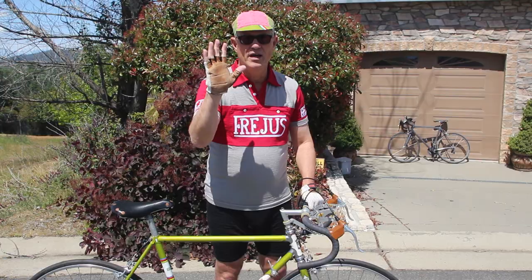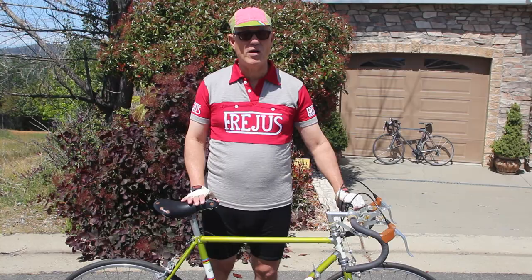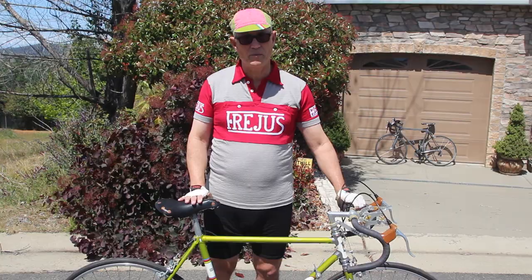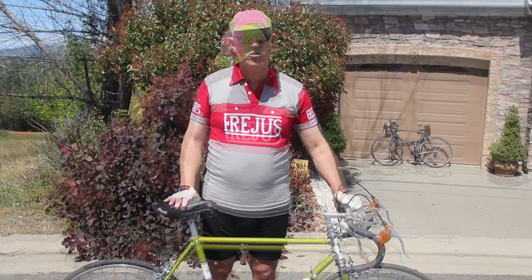The saddle is a leather saddle made by Brooks, which is a very famous maker. These types of saddles have been popular for over a hundred years on all kinds of bikes, and people still put them on their modern bikes and prefer them to some modern saddles. I find it very comfortable — there's a lot more surface area that touches — and on long rides I have no problem with the old leather Brooks saddle.